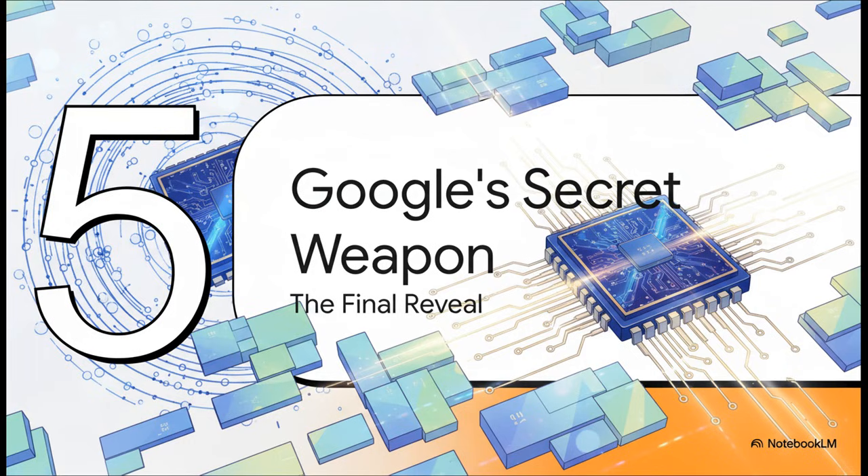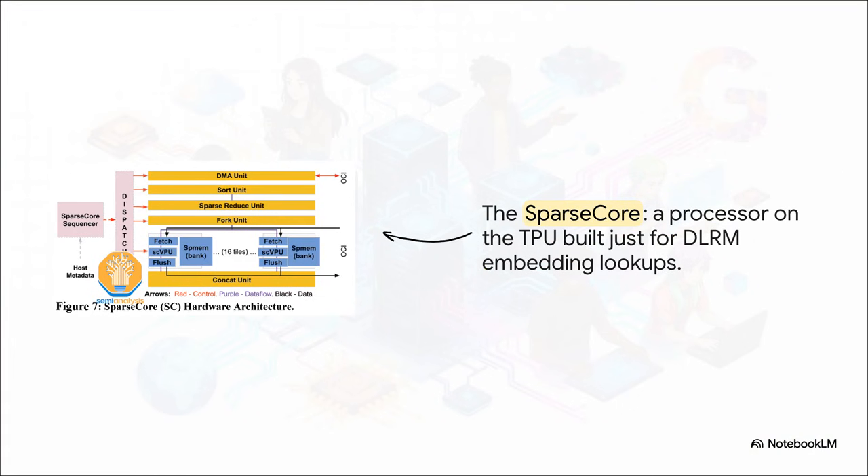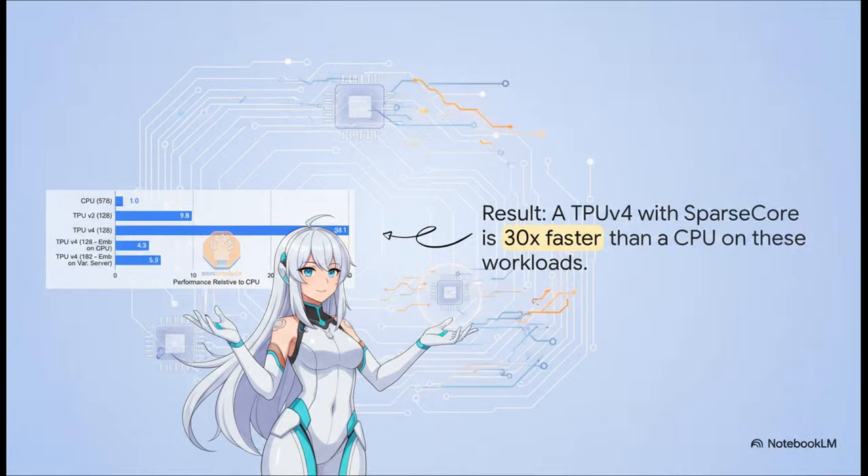This unique problem — how to handle sparse data and massive embedding tables super fast — led Google to build a secret weapon right into the chip itself. It's called the Sparse Core: a tiny, specialized processor designed to do one thing and one thing only — make those embedding lookups go lightning fast. It only takes up about 5% of the space on the chip, but the impact is absolutely massive. Using a standard CPU as our baseline, look down at the TPU v4 with its Sparse Core — it's over 30 times faster. A system-level problem led directly to a custom solution designed right into the silicon.